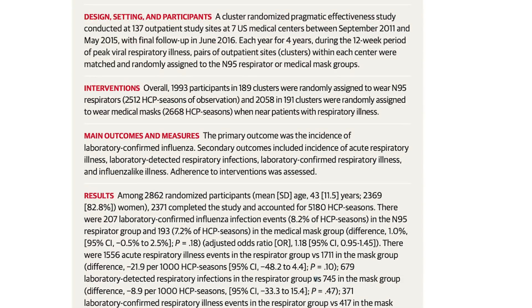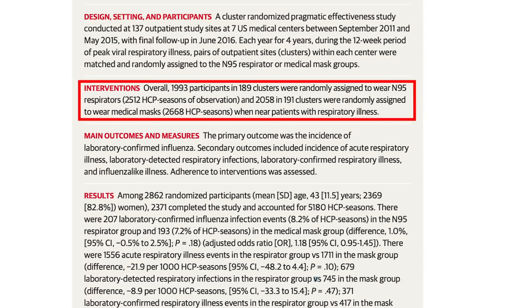There are a lot of opinions out there about how effective an N95 respirator is versus a surgical mask at preventing the wearer from getting infected with a contagious virus. Today we're going to take a look at a four-year-long study that followed 2,862 medical workers working at 137 different medical centers during peak flu season, where half the staff wore N95 respirators and the other half wore surgical masks.